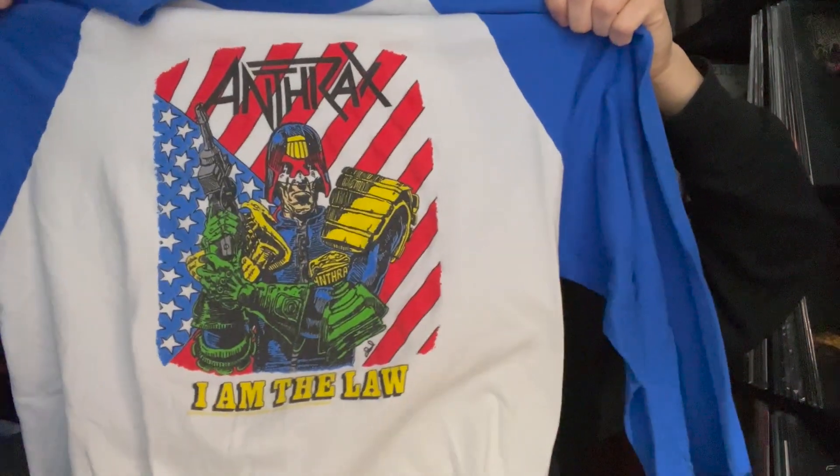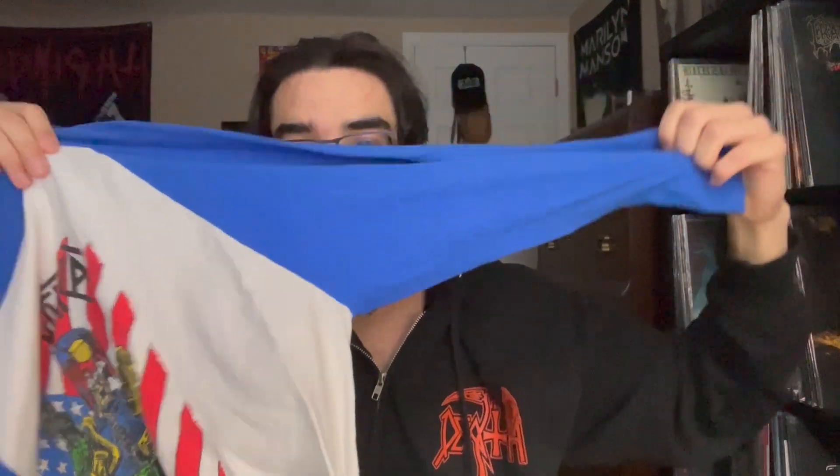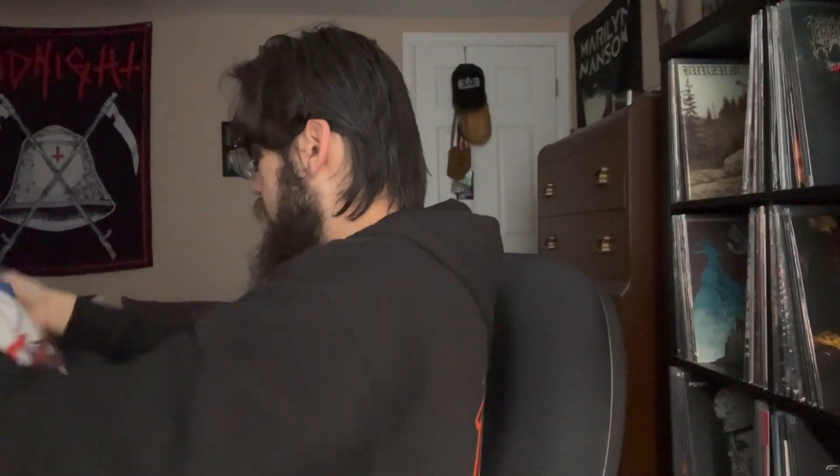Another one from Milwaukee Metal Fest — the Anthrax raglan with Judge Dredd on it. 'I Am the Law' is probably my favorite Anthrax song, so I always thought that was sick. Love the comic book artwork, probably straight from a comic. The raglan with blue sleeves and white body is just an overall classic design — super sick.